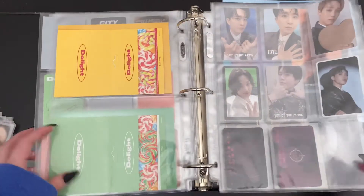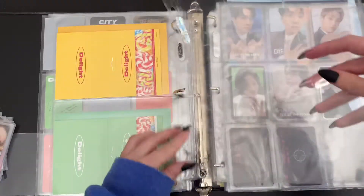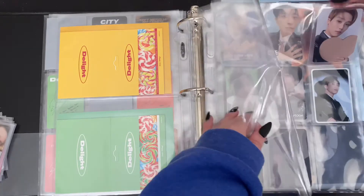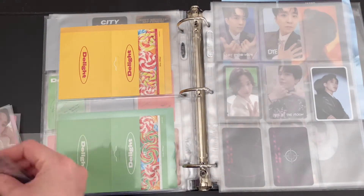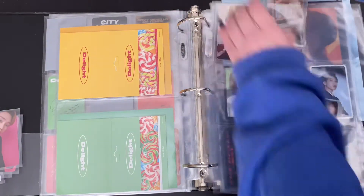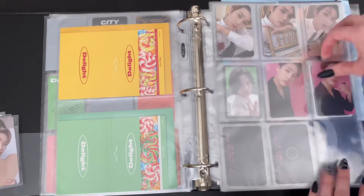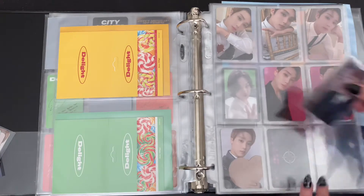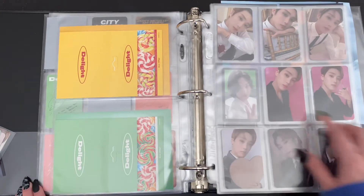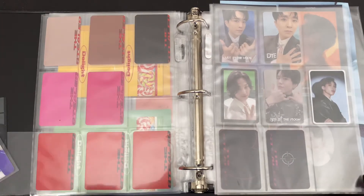Next up we have the boys and I think I'm actually going to have to go grab another page. All right, we have another page here for the photo cards. And that is what we have for the photo cards — I'm just missing the one. And then I do have a ticket to add.